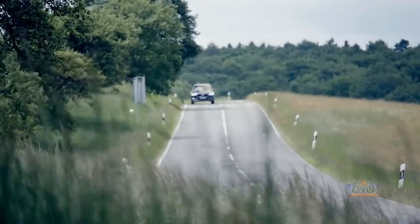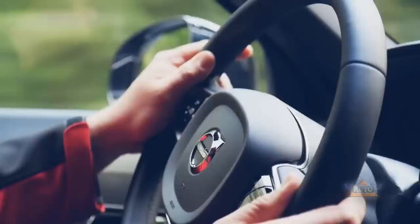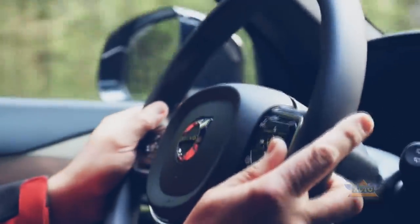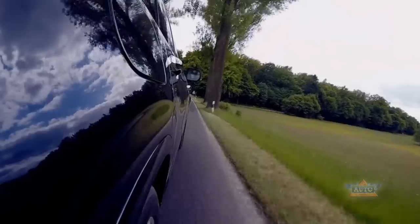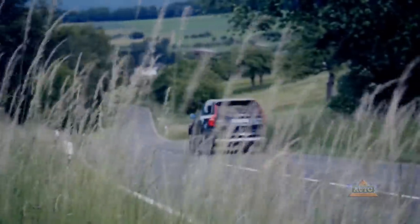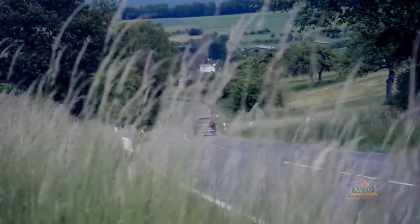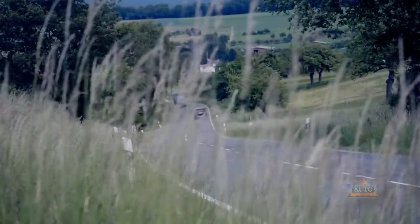The most fuel-efficient of the three available XC90 engines uses as little as 2.1 litres per 100km — the plug-in hybrid T8. As top drives, you can also have the XC90 T6 petrol with 320bhp, or the twin-turbo D5 diesel with 225bhp. The economical diesel features as the entry-level model, available from Volvo for 53,400 Euro.